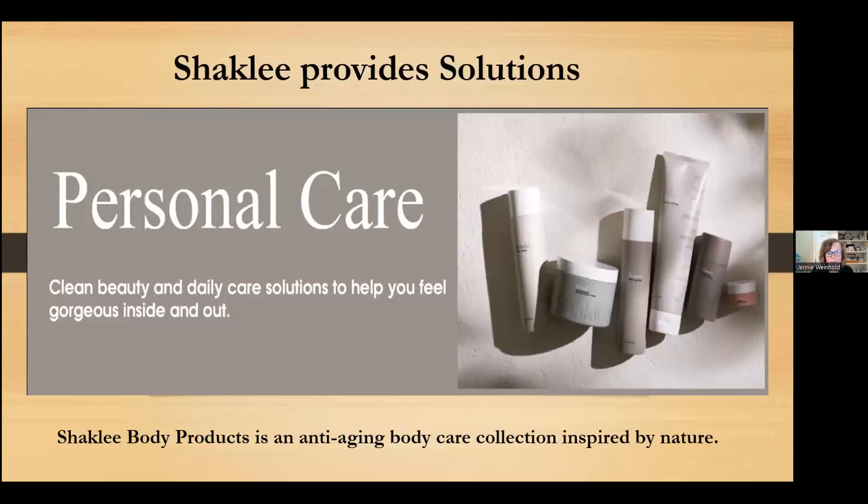Shaklee provides solutions. Shaklee Body Products is an anti-aging body care collection inspired by nature and designed to nurture your skin from the outside in. Thank you so much for listening to our presentation tonight. I'm going to turn the health chat back to Fernand for Q&A.